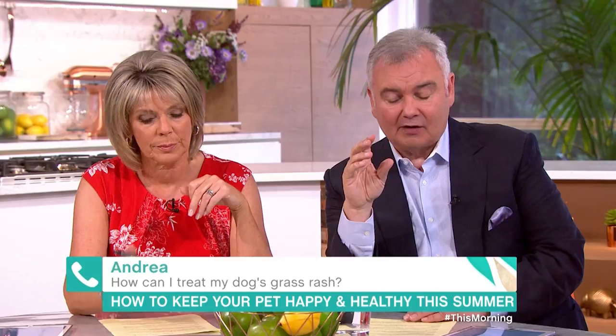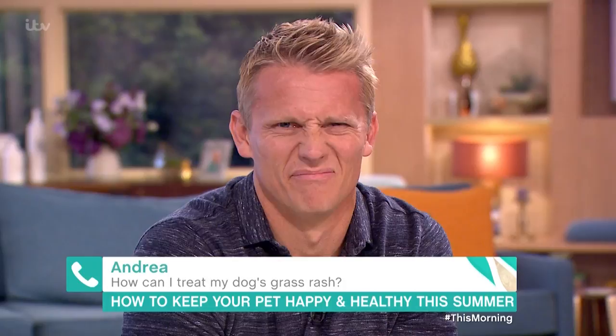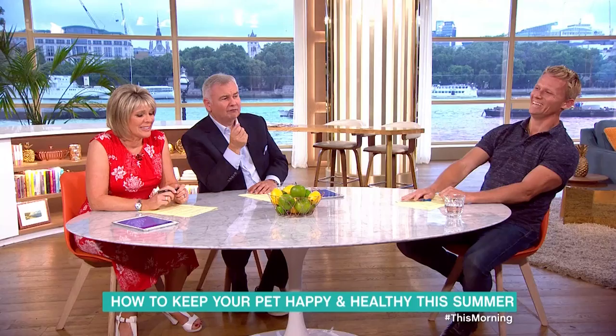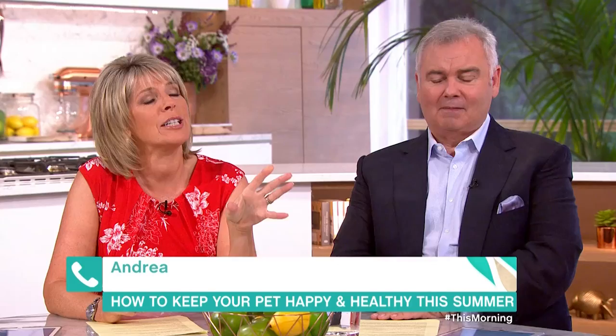Now Andrea, there's another sort of distasteful item we're going to talk about now. Lots of dogs — our dogs have this. We're going to talk about Andrea and poor Charlie's anal glands. How often do they need to be milked? Oh, Eamon you are so naughty! What do you do to them? It's awful, isn't it? I don't think I've ever milked an anal gland before.